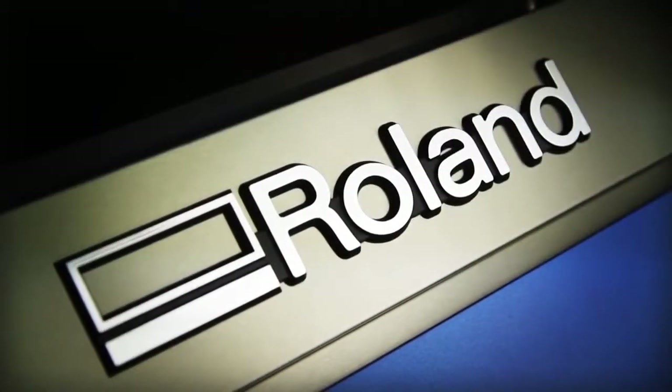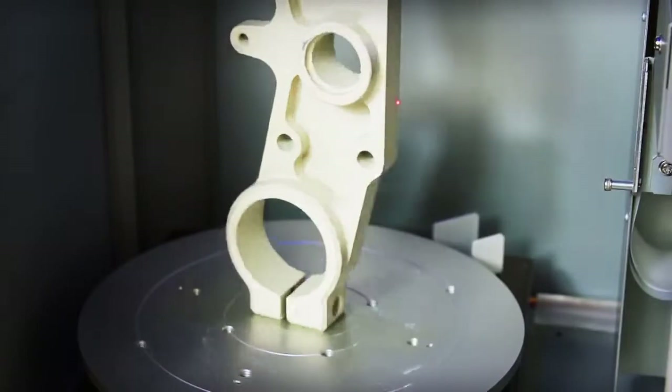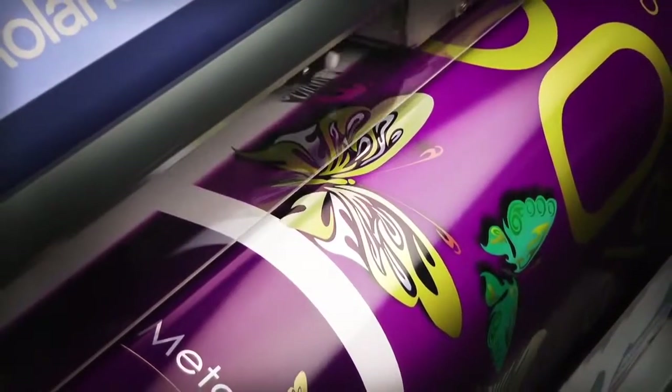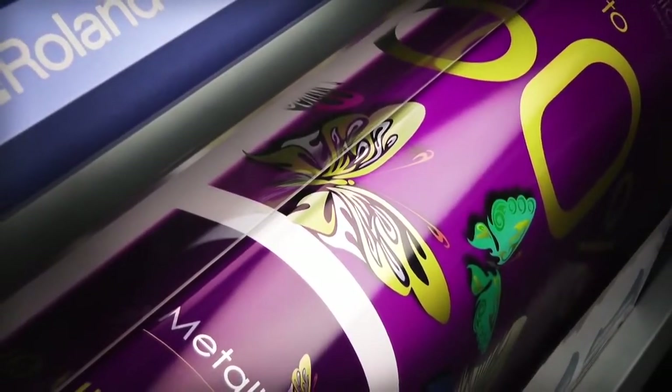For more than 25 years, Roland milling machines, 3D scanners, vinyl cutters, photo impact printers and inkjet printers have helped professionals and students transform their imaginations into reality.